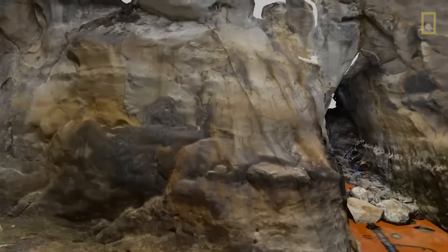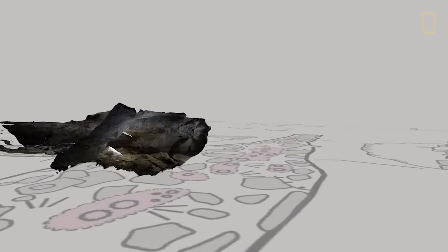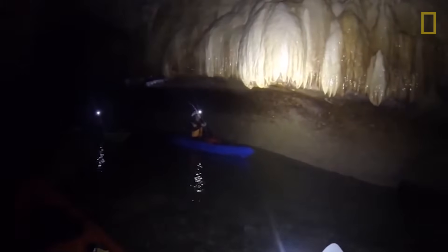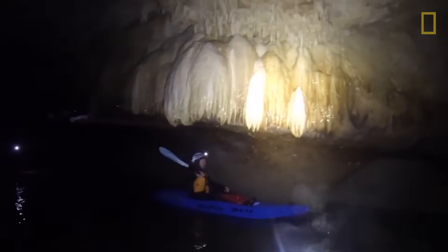These caves have some really impressive cave formations in them that, as they slowly drip, record climate through time — just like tree rings do. It's one small piece of the global climate puzzle. These rock formations can contain 10,000 years of climate data.